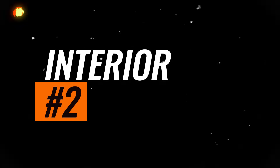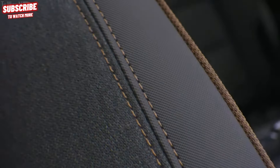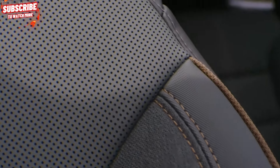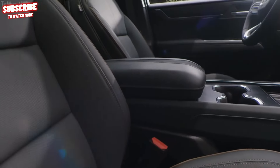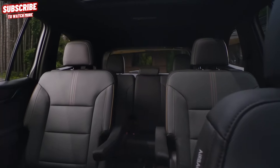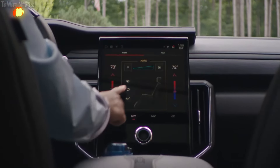Interior. The interior of the new Acadia represents a significant improvement over its predecessor. GMC has elevated the quality of materials and placed a noticeable emphasis on enhancing technology. With its increased dimensions and additional storage compartments,